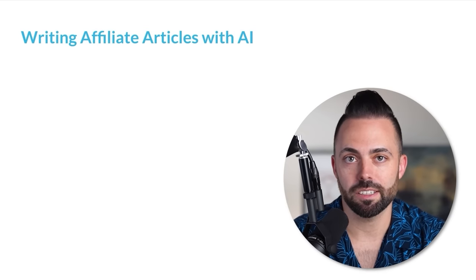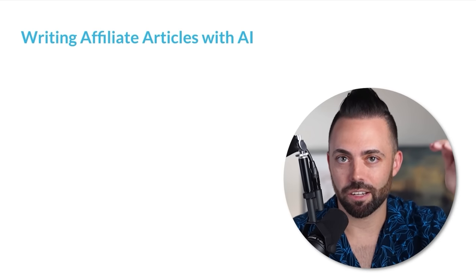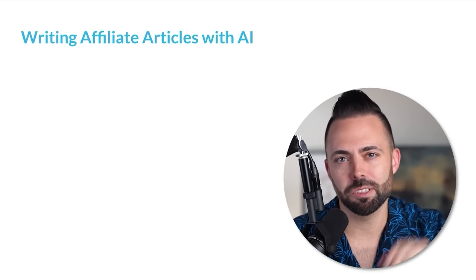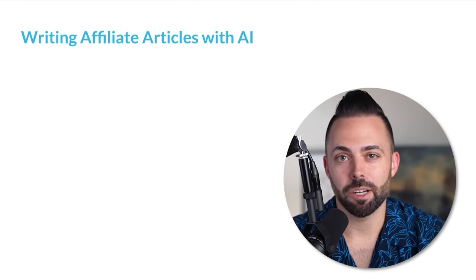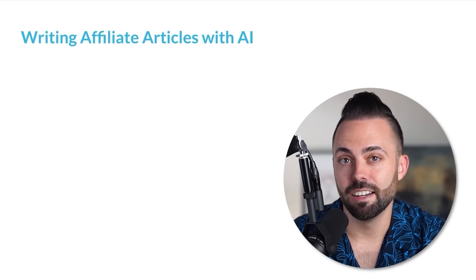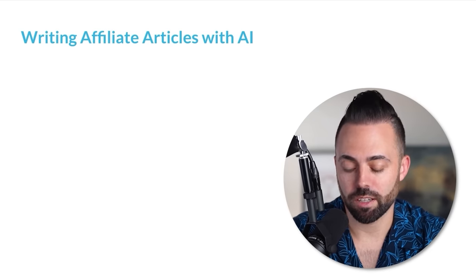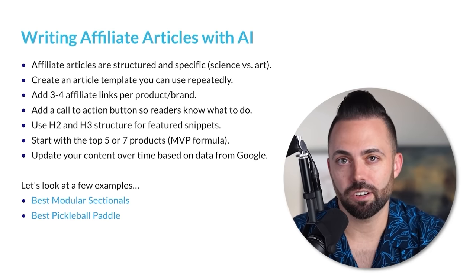To make money blogging, a purchase typically has to be made somewhere. Yes, there's ad revenue where we can rank for high-volume posts, get a bunch of traffic, and put banner ads on our blog. But really to make the most money blogging, we want affiliate marketing, because we can 10x, 100x, even 1000x our revenue based on the keywords we're ranking for. To write affiliate articles, there's a clear templated format.